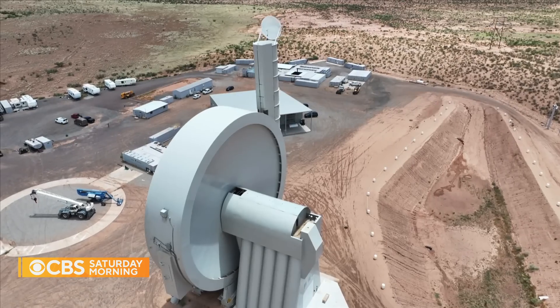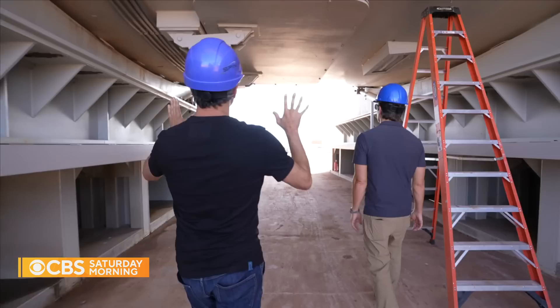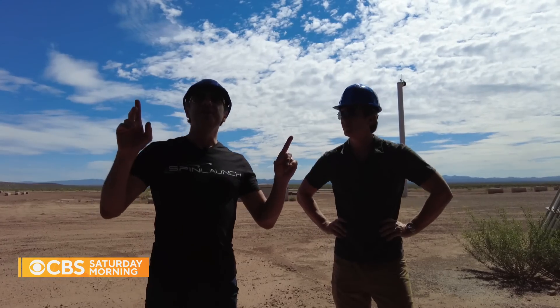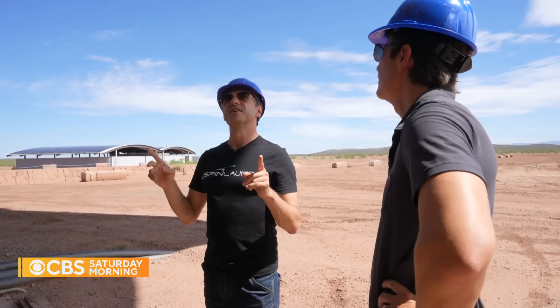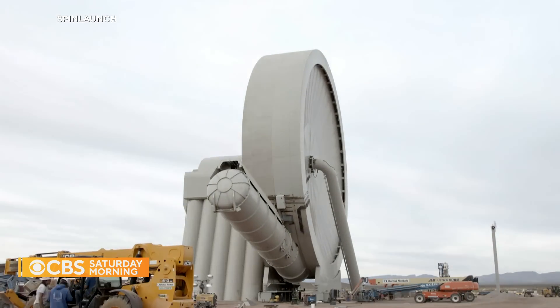A33 is the world's largest diameter vacuum chamber. It's the brainchild of Jonathan Yaney, founder and CEO of SpinLaunch. Standing underneath the vacuum chamber, he shows us the main launch vehicle loading door — one of the really interesting features is that it's on hydraulics and the entire system can rotate.